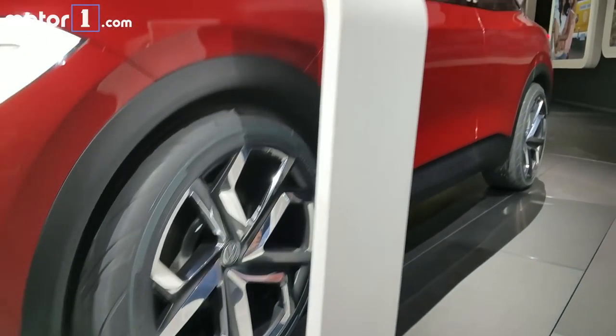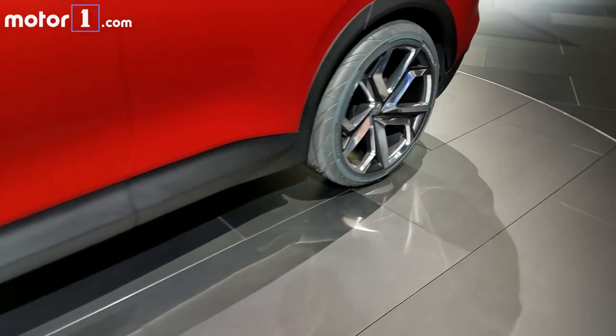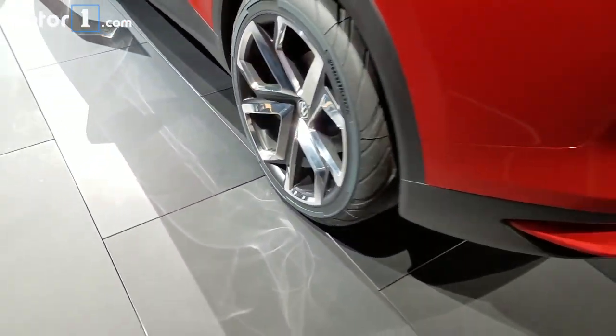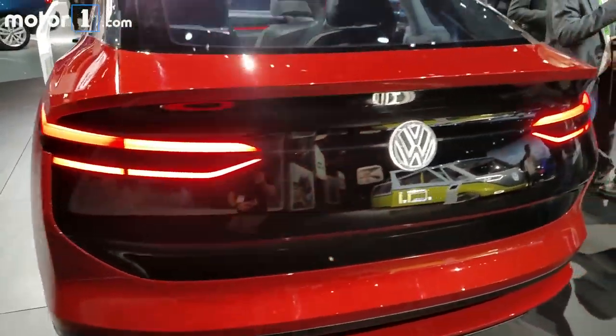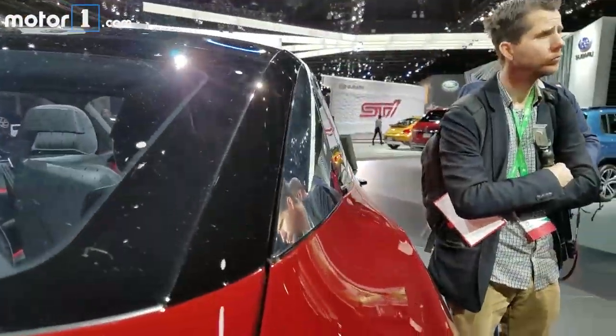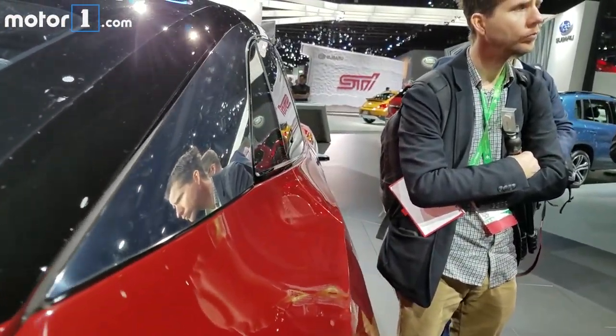The wheels seem a lot closer to something you'd really see on a production model. They're still huge, but no blue or white tires wrap them, and they aren't just solid discs. Out back we see more LED, more black glossy plastic, and that same cool shiny C-pillar treatment, albeit a bit more chromed.